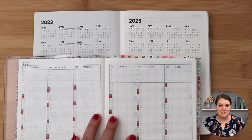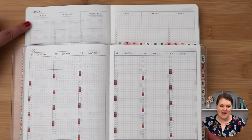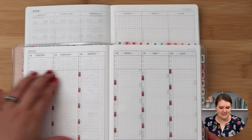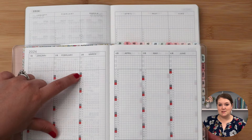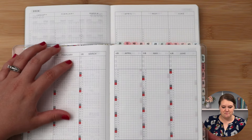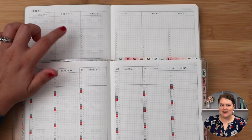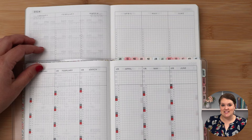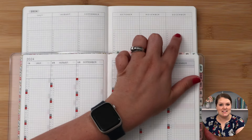Turning the page to the yearly index, these spreads are very similar. Here I have the Hobonichi Cousin on top — each page is divided into quarters, so the first quarter has January, February, and March for both planners, with about the same amount of real estate per month. The Hobonichi Cousin has the date with colored boxes for weekends and includes the days of the week. In the Ara Estelle, it has the dates but does not include the days of the week, so it might be easy to get confused about where you are in the month. I like that the Hobonichi Cousin includes the day of the week. Both planners cover all 12 months — January to June, then July to December on the next spread.